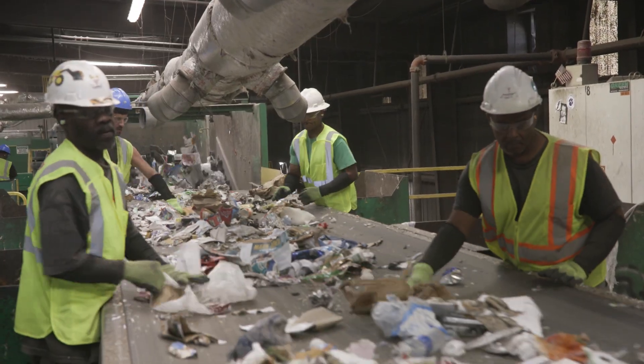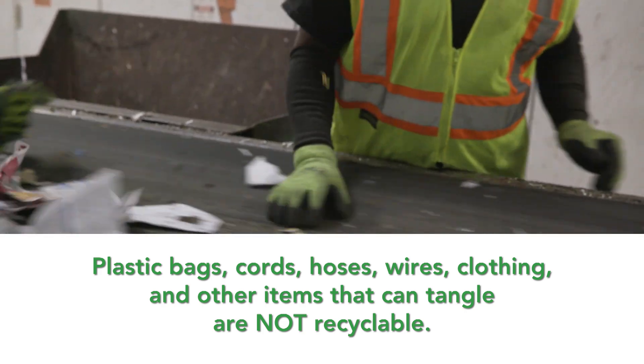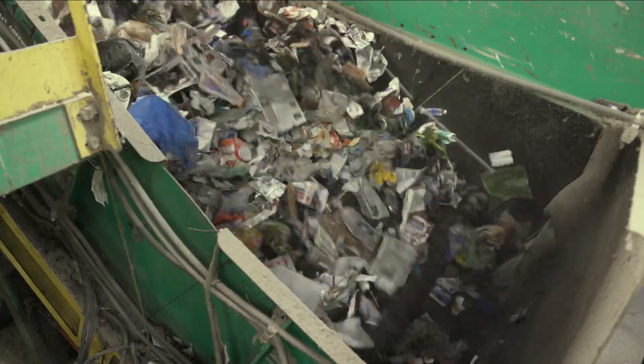Here workers manually remove non-recyclables, tanglers such as this hose, and any items that are too bulky and may damage machinery. Materials then pass through a series of devices that